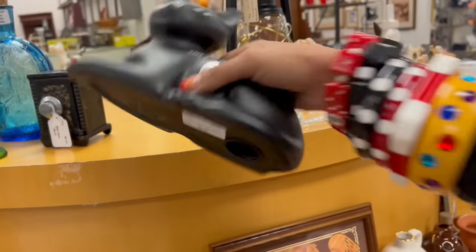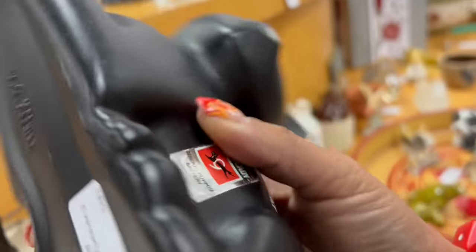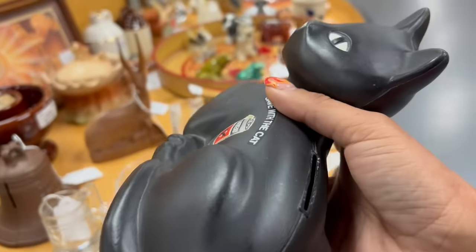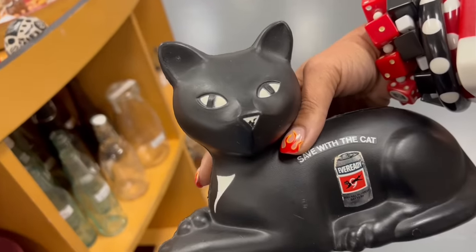I win, Dagny. Also, the cat bank — $8. That's a good price. These are usually kind of spendy. I'm not sure how well I'd do on this, though. It's in really good condition. I don't think I'd lose money, but should I get it?